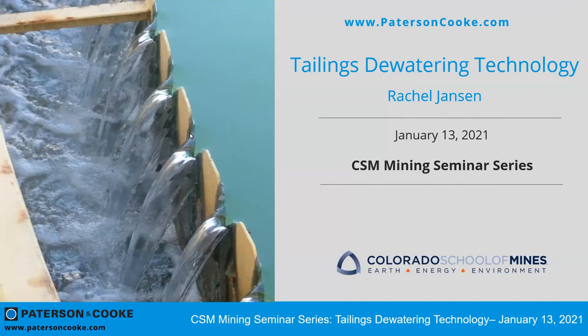Thank you for inviting me to present at your mining center webinar series — it's very exciting. I really wanted to share with the audience some background into tailings dewatering technology. I think it's a very hot topic at the moment, and there's a lot of interest in our industry in learning more about tailings and how we can improve our management of them.